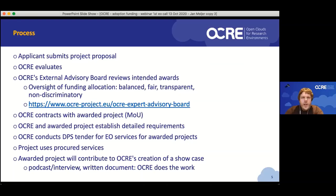A quick look at the process: if you submit a project, what can you expect? After you've submitted your project proposal, OCR does the evaluation. We have an external advisory board that reviews our intended awards — so the OCR project does the evaluation, but we have to defend our choices. The function of that is oversight of funding allocation: we have to ensure our funding allocation is done in a balanced, fair, transparent, and non-discriminatory way, and our external advisory board helps us achieve that goal.